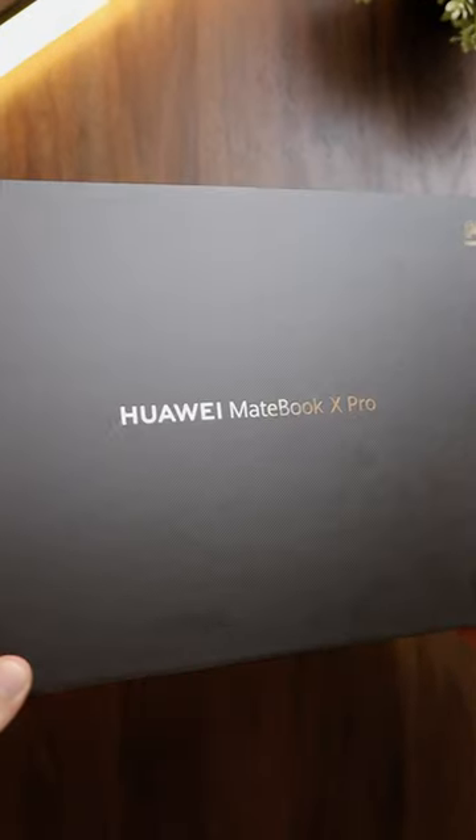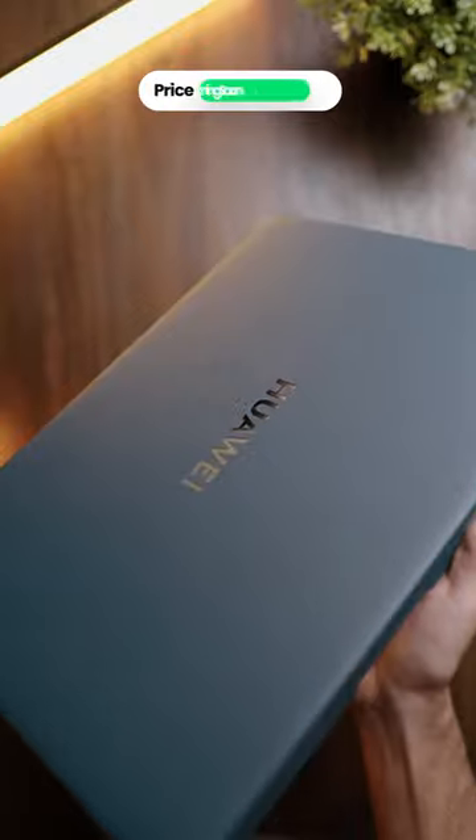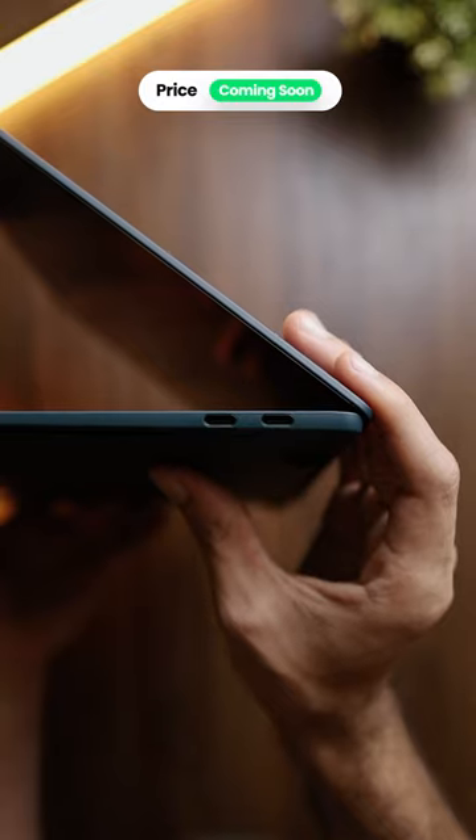This is the unboxing of the brand new Huawei MateBook X Pro. This lightweight slim body notebook is designed for business professionals, office workers and even college students.